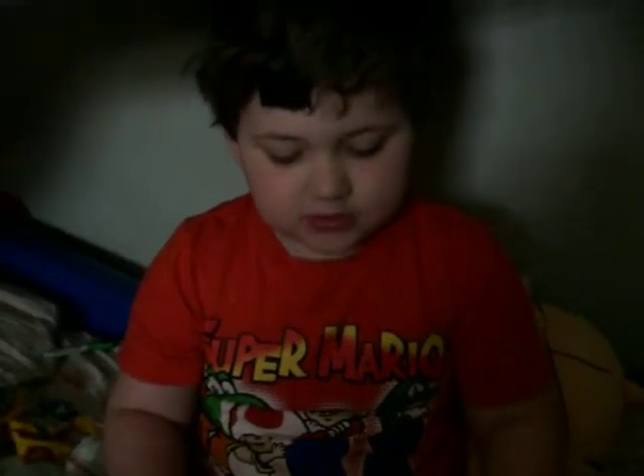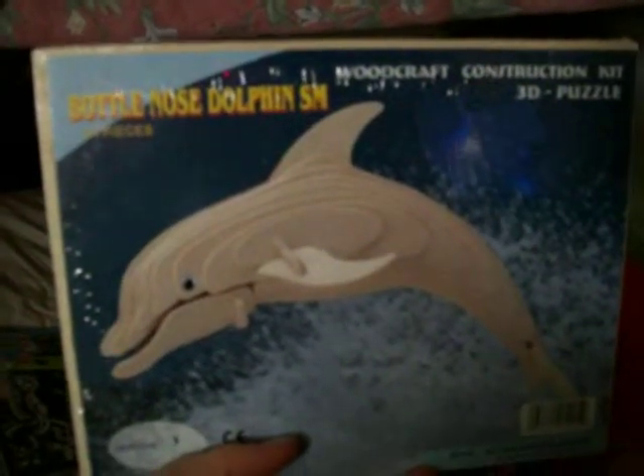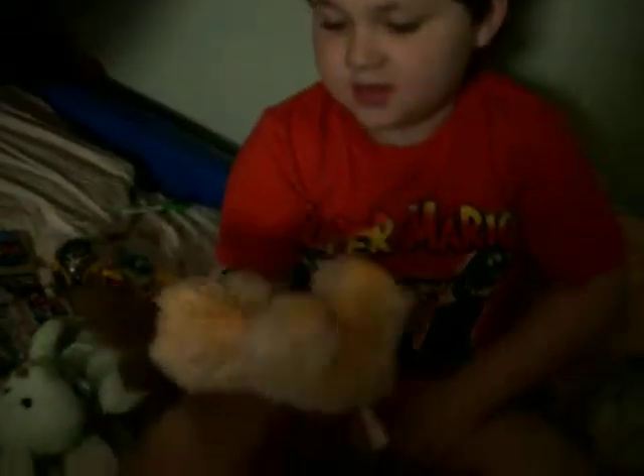Is this part of a whale? It is! Bottle Nose Dolphin! You make your own whale — you probably have to glue them together. That's a 3D puzzle right there! Remember I was talking to you about 3D? And look at this one — this gives you something to do this morning! You get to color it! Yeah, this has a big nose — it has a big nose!